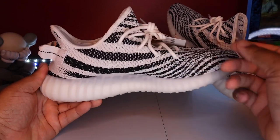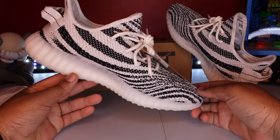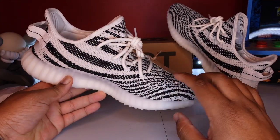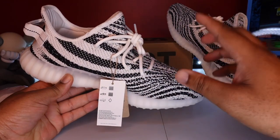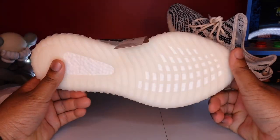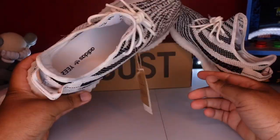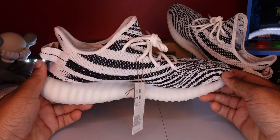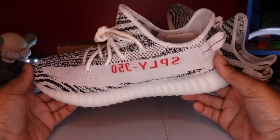I do like this colorway — the Zebra colorway is fly. I wish it was reflective; I think that would make it even more fly — like all-reflective with reflective laces. That would easily push this shoe's resale price way up, and I'd have had to secure at least two pairs. Actually, I want two pairs of these — one to hold and one to wear. When I really like a shoe, I try to get at least two, because once they sell out, they sell out and it's hard to get them.